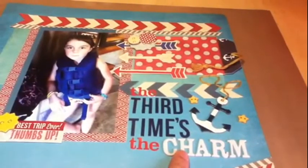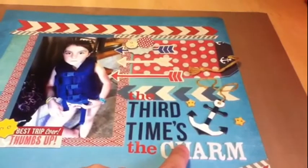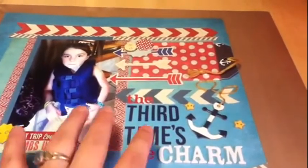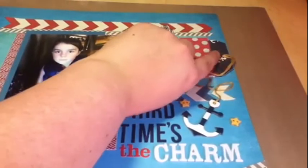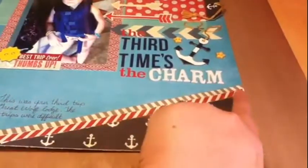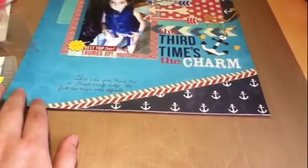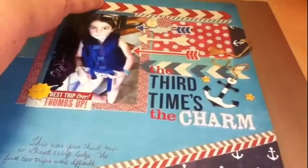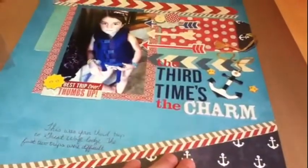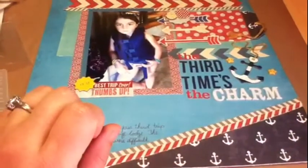I titled this 'The Third Time's the Charm' and the journaling will explain that, which I'll share with you because it's a cute story. I used the anchor, which I thought was really cute — I was trying to figure out how to use this anchor paper. I put some up on the tag and also down here. The sketch had this little triangle element across the bottom, which I thought was super adorable, so to tie it in I put some more red chevron and gray chevron up here.